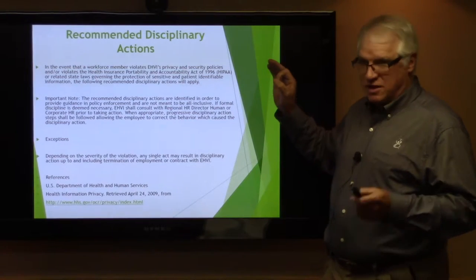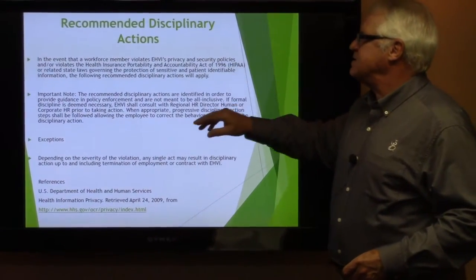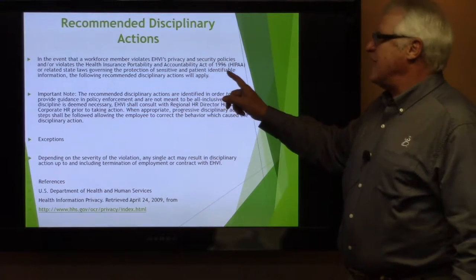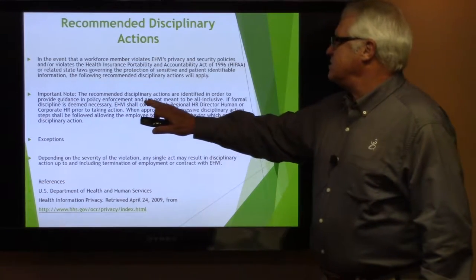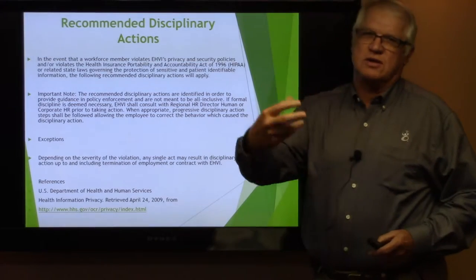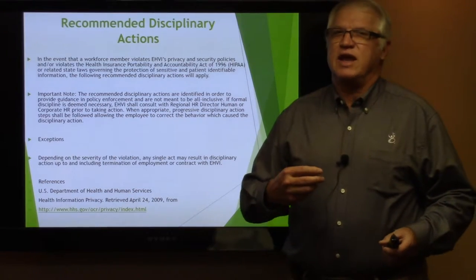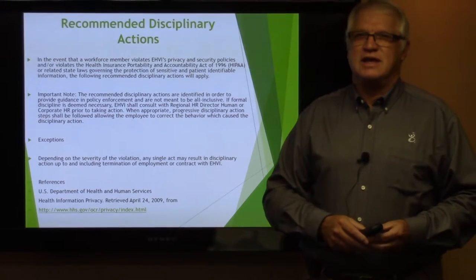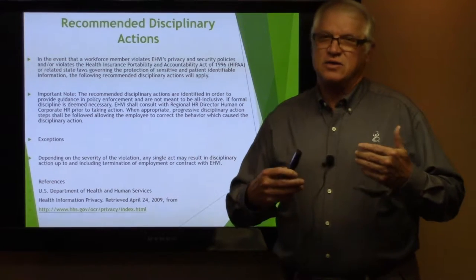Recommended disciplinary actions — this is really important. If you're watching this today, don't say later that you weren't aware there was disciplinary action for leaking or disclosing HIPAA information where it shouldn't be. In the event a workforce member violates EHVI's HIPAA and security policies or violates the Health Insurance Portability and Accountability Act of 1996 or related state laws governing the protection of sensitive and patient identifiable information, the following recommended disciplinary actions will apply.